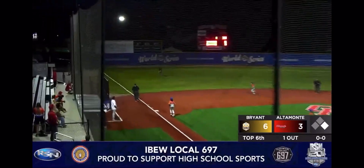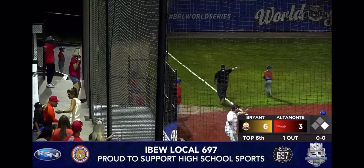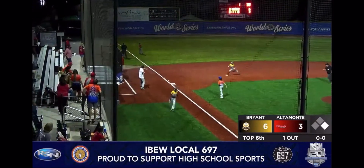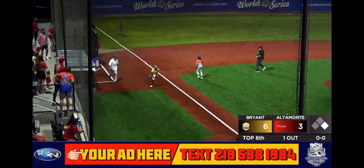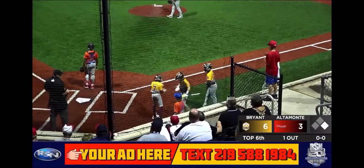Bohanna on the first pitch, lines it to left field, down the line, a fair ball, and it rolls to the wall. Craig rounds third, he comes home, here comes Bohanna going for the inside-the-park home run — and he's got it! Oh, what a play!